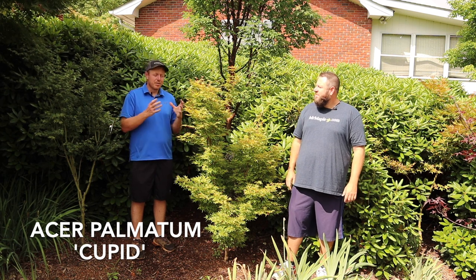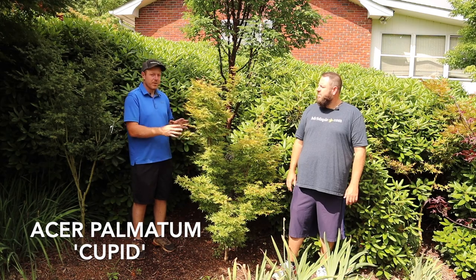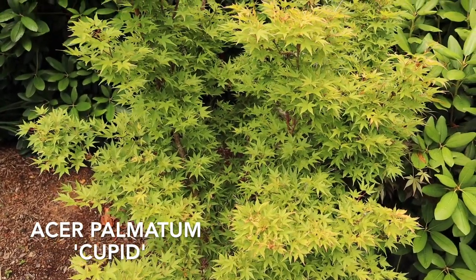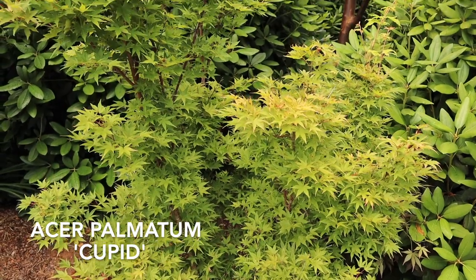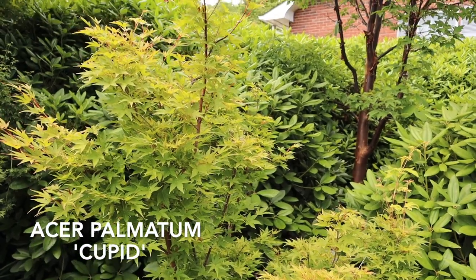We got permission, took some cuttings and grafted it, and now we've got this dense dwarf coral bark selection that's going to be much slower growing than your typical Sangu Kaku. Cupid is a tree that will end up getting about six to eight feet in ten years, and really gives you some nice yellows to even some accents of orange on the tips in the fall.